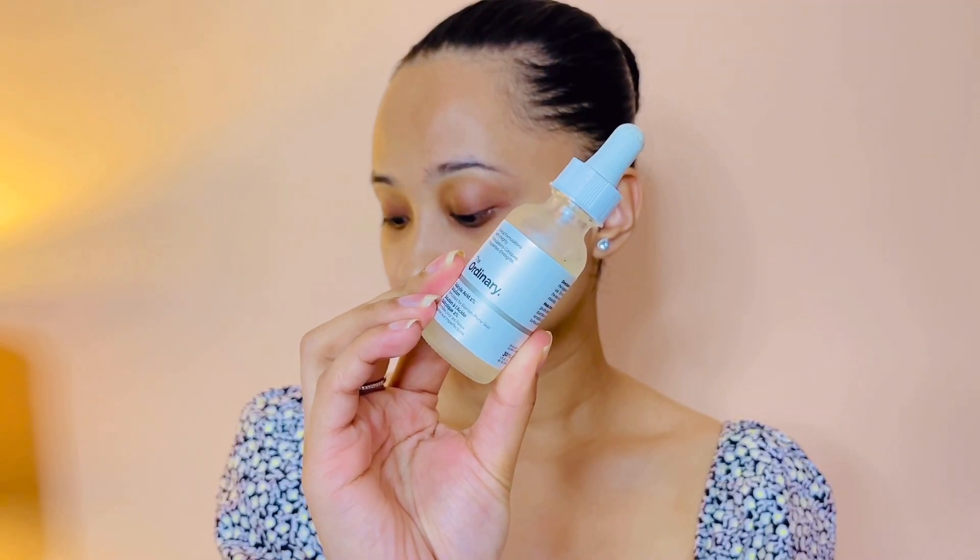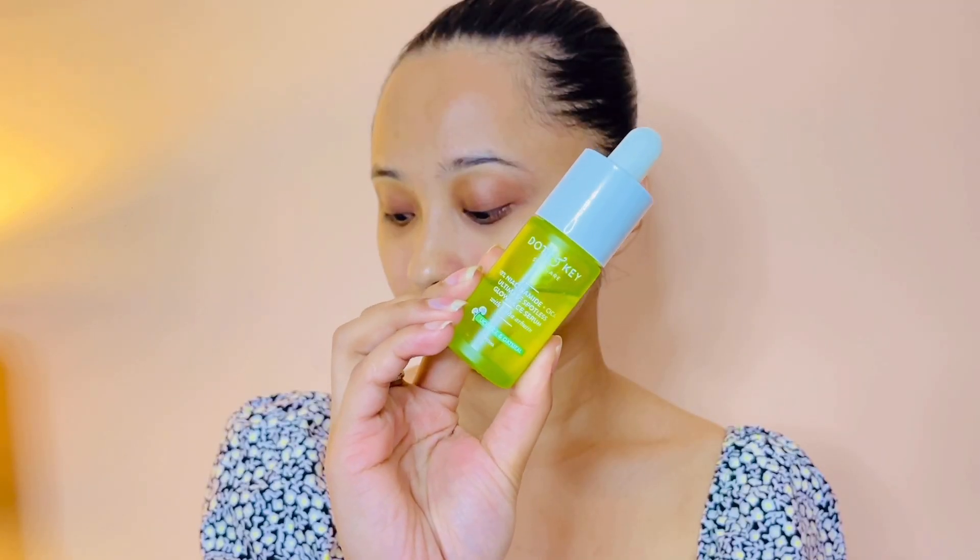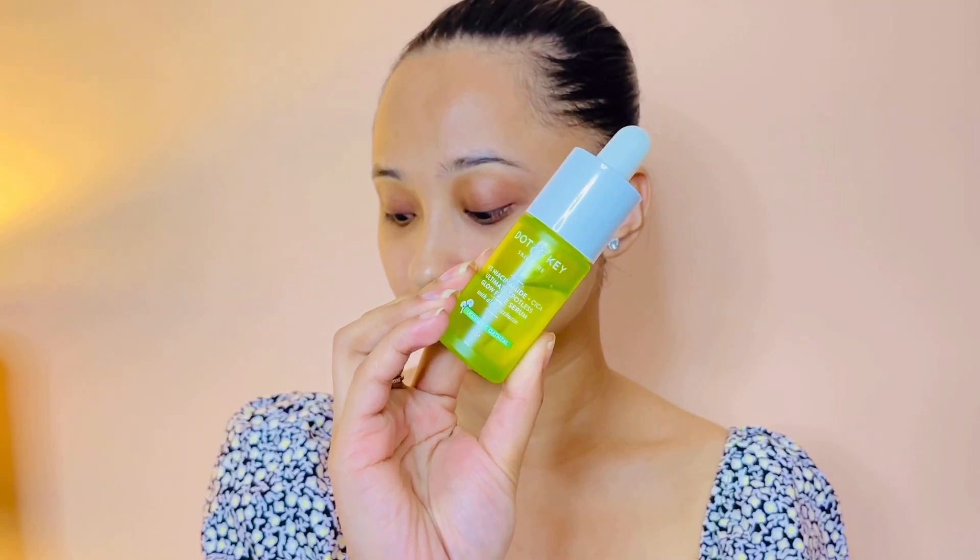After the toner comes serum, and I've been switching between two products. The first is The Ordinary Salicylic Acid 2% Solution. I've been using this recently because I went on vacation about a week ago and my sleep schedule was off, which caused breakouts. I've been getting pimples, and since salicylic acid is great for pimples, I've been using this one during those periods.